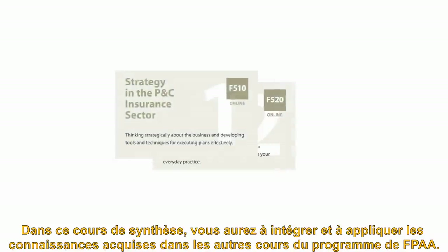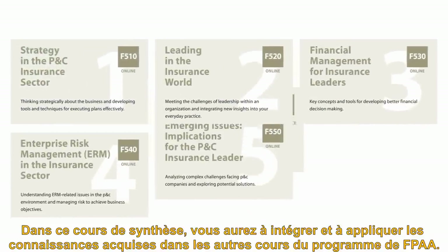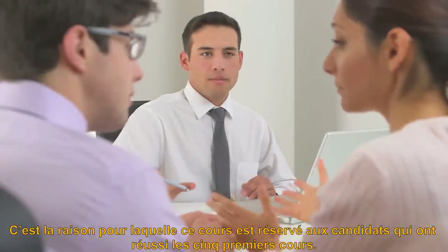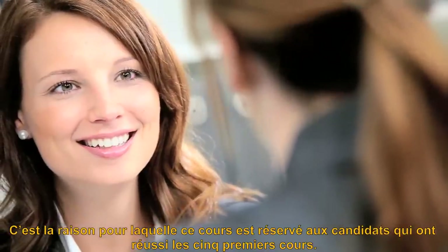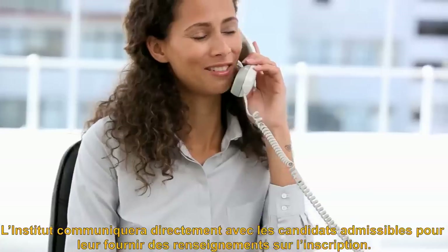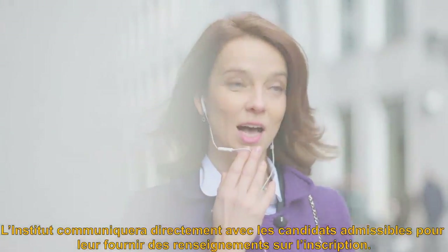The Capstone course requires you to pull together and apply concepts from the other FCIP courses. This course is available only to candidates who have successfully completed the first five courses. Eligible candidates will be contacted directly with information about how to register.